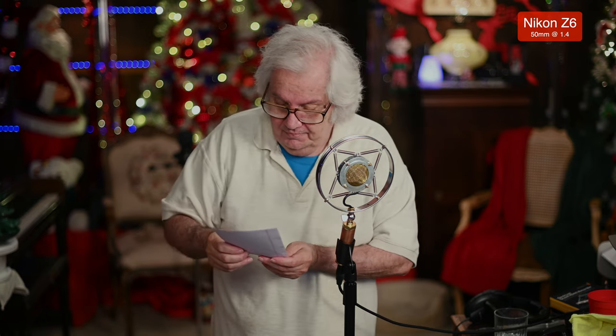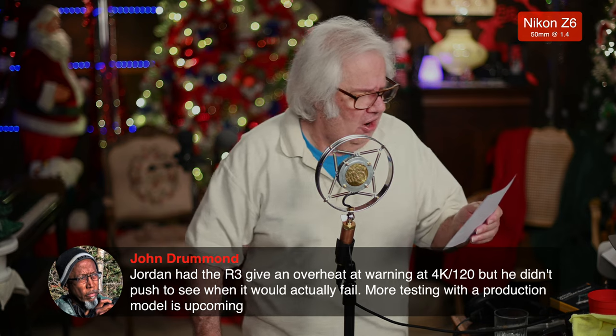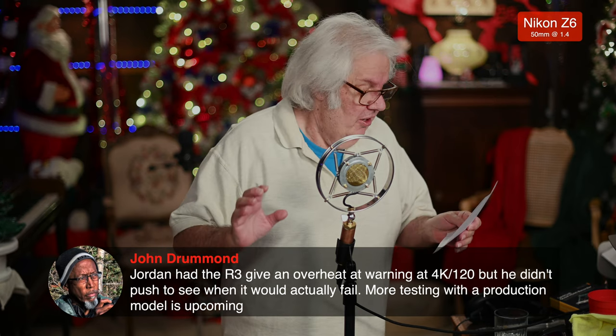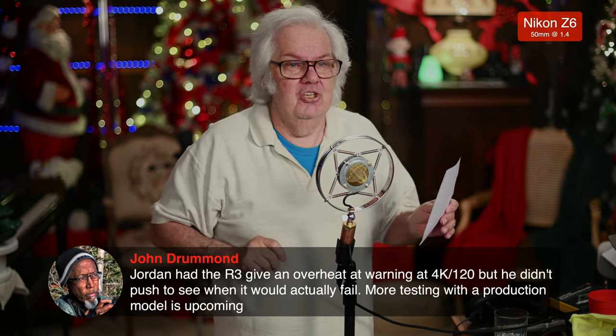Here's another one: on the R6 they took away the ALL-I setting. Does the R3 give you an ALL-I setting? By golly Miss Molly, yes it does. That's another thing it's got. It's got an ALL-I setting and you can use it. Also, there is no 4K mode where the camera failed and overheated — it just didn't happen. The overheating on the high-quality 4K mode didn't occur.